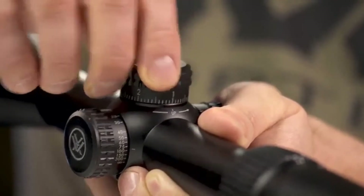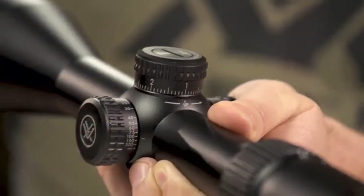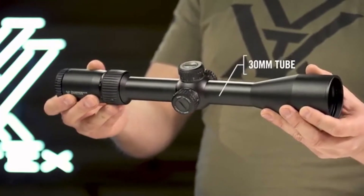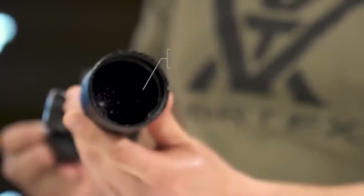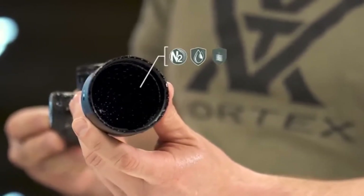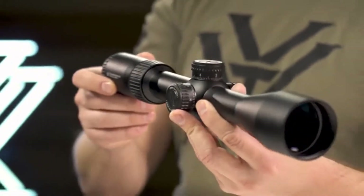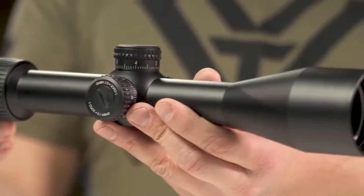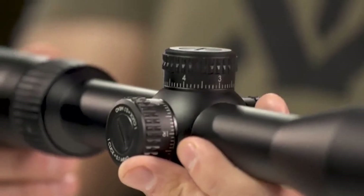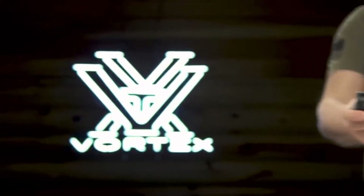Exposed tactical turrets and a side parallax knob give shooters the tools needed for long-distance precision shooting. The single-piece 30mm tube is ruggedly built to withstand recoil and impacts. Strong O-ring seals and nitrogen purging guarantee waterproof and fog-proof performance. Purpose built to extend your effective range and stretch your dollar, the Diamondback Tactical comes equipped with the features you need at an unbelievable price, and it's covered for life by the Vortex VIP Warranty.